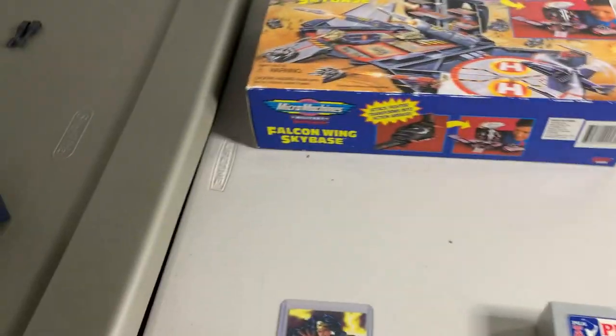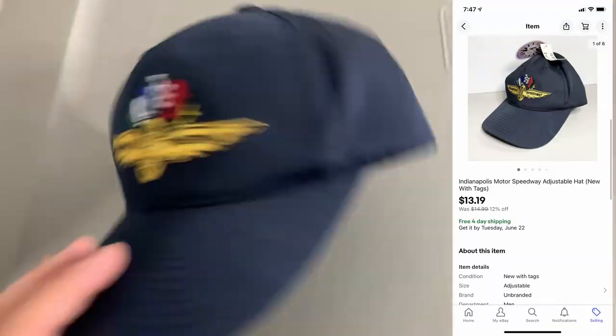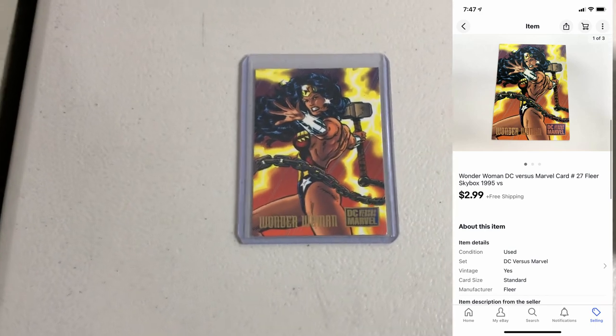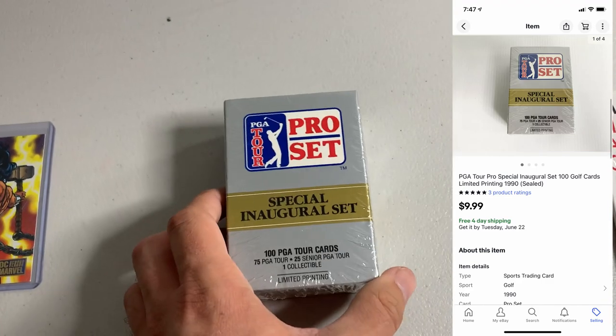It is Wednesday morning. I have eight eBay orders to pack up and ship out today. First up, sold this Indianapolis Motor Speedway hat — new with tags, sold for $13.19. Next up, sold this Wonder Woman trading card from DC vs. Marvel, sold for $2.99. Sold this PGA Tour Pro Set Golf Cards — sealed, sold for $9.99.